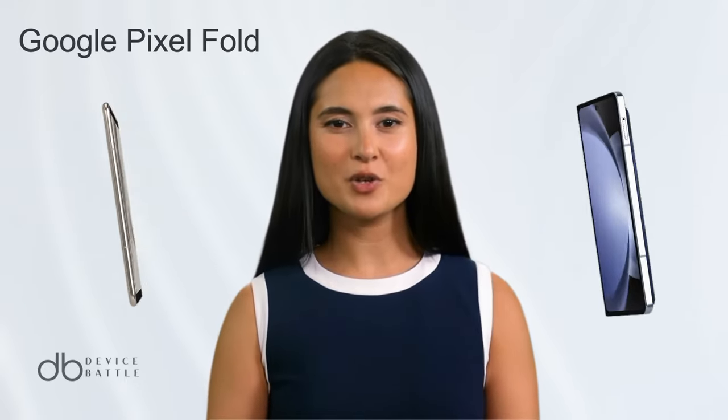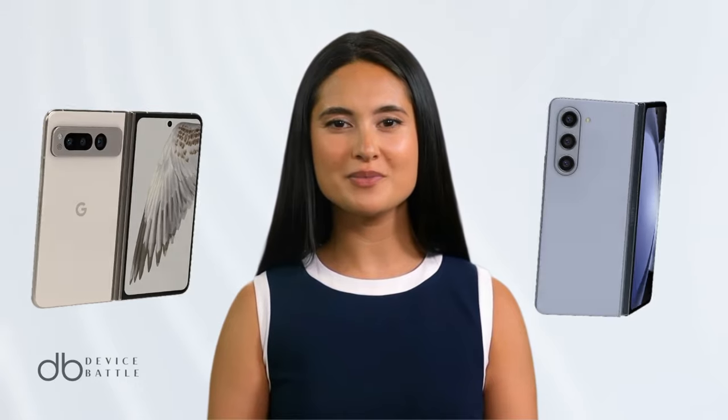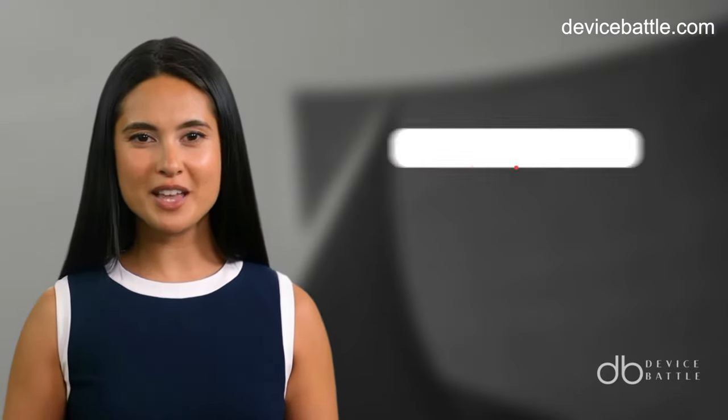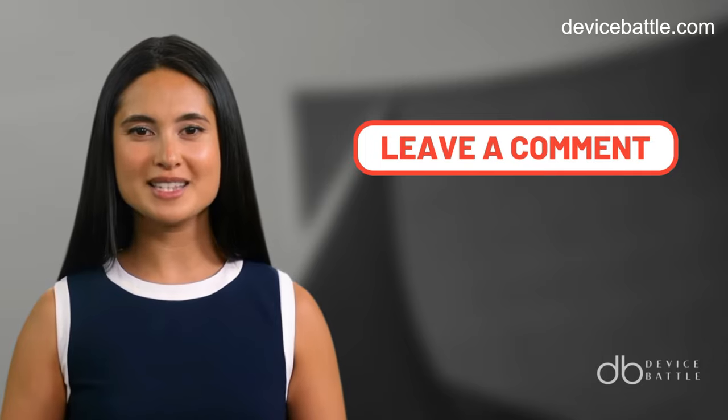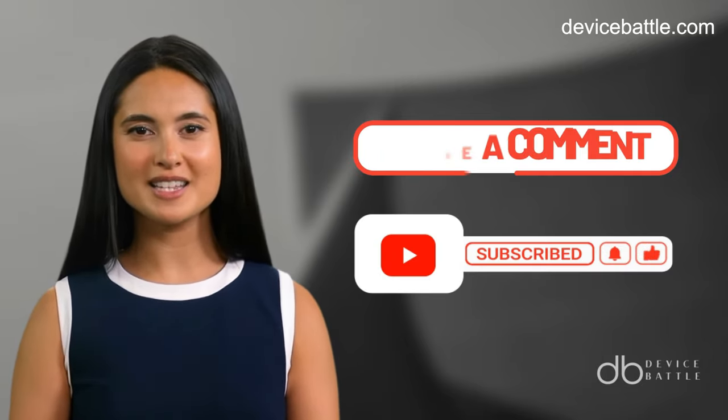Welcome to the comparison between the Google Pixel Fold and the Samsung Galaxy Z Fold 5. Share in the comments which devices you want to see in our next video, and don't forget to like and subscribe to stay with our channel.